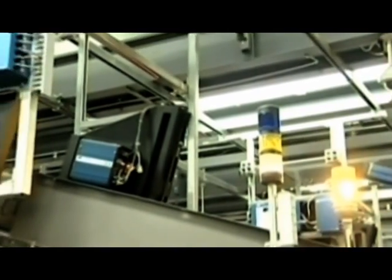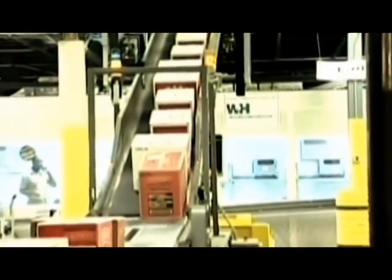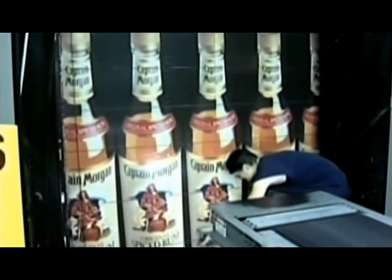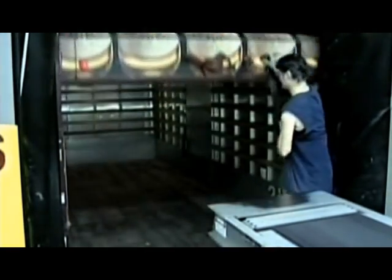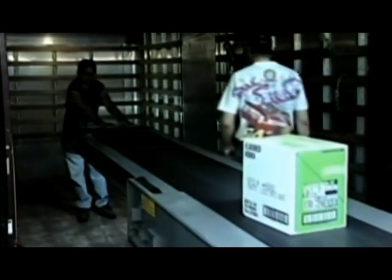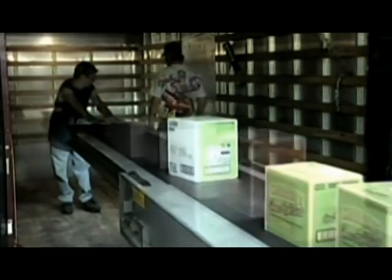At the end of each after-sort lane, the cases are automatically scanned again prior to loading into the delivery trucks for final verification and security. There are a total of 14 loading doors. Telescoping extendable loaders are utilized that reach into the trucks to facilitate loading. Two doors have been designed to accommodate large trailers and have traversing extendable loaders for additional flexibility in certain loading and delivery scenarios.